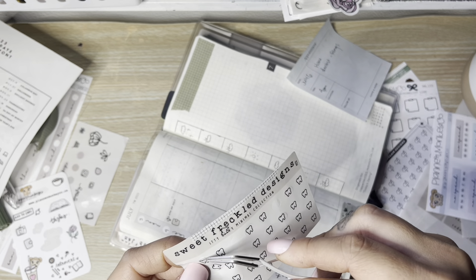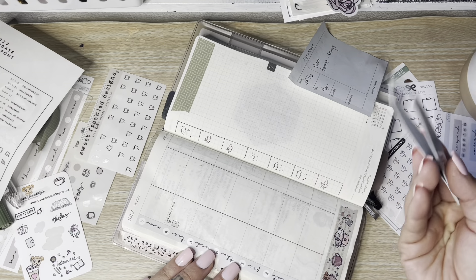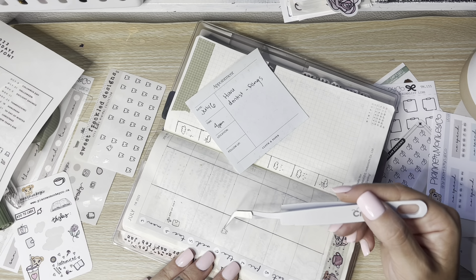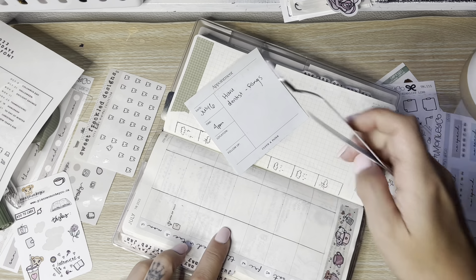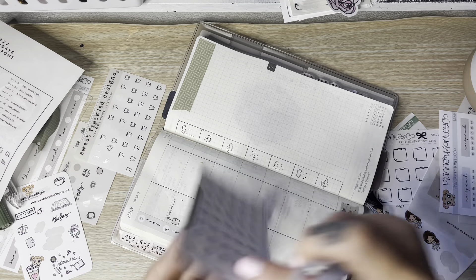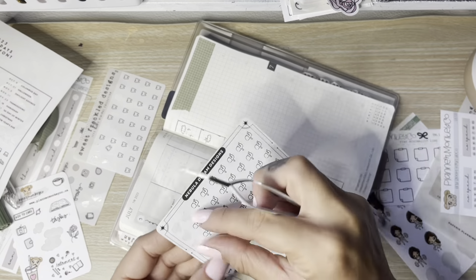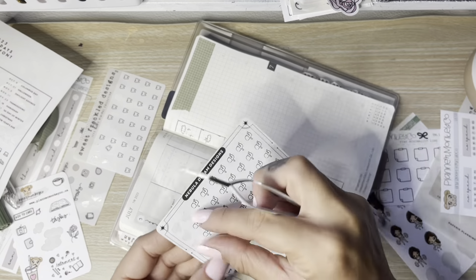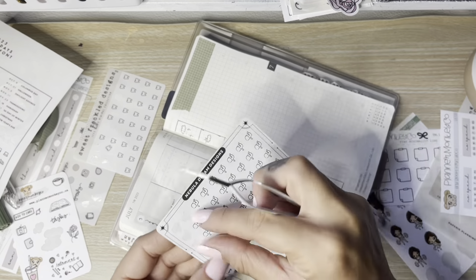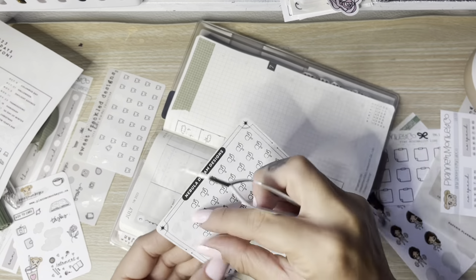We're going to have a lot of stuff going on Tuesday because Moterm is releasing new A6 covers in their veg tan leathers — Dune and Indigo — and they're both gorgeous. Indigo is like this deep sea ocean blue that looks amazing. Dune is like exactly what I wanted — a little darker than apricot, more brown than orangey, but not really brown, like a dark sand. Hence the name Dune. I love it and I'm definitely going to get it.